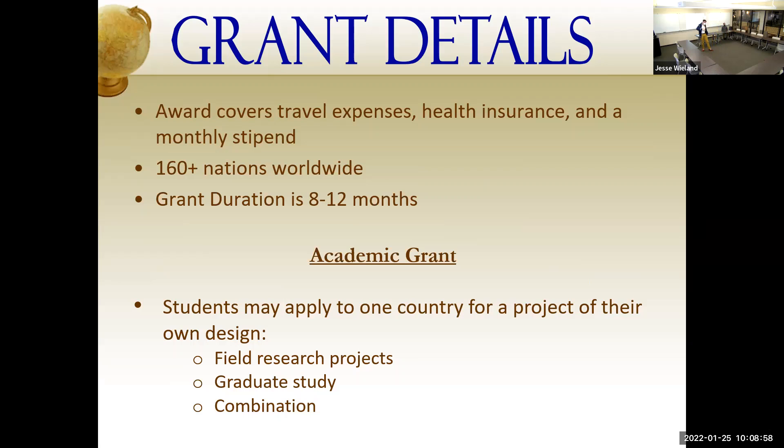Fulbright operates in over 160 different countries worldwide, and academic grants are usually anywhere from 8 to 12 months. Feasibility is the one word I constantly reiterate with my students — I care less about what your project is and care more that it can be completed in the time Fulbright gives you. Whatever research you're pursuing, make sure that from the time you arrive, alongside your affiliates and partners in country, you'll be able to do exactly what you say you're going to do.